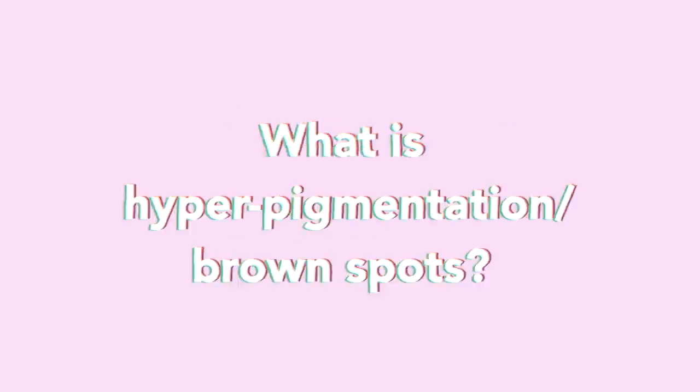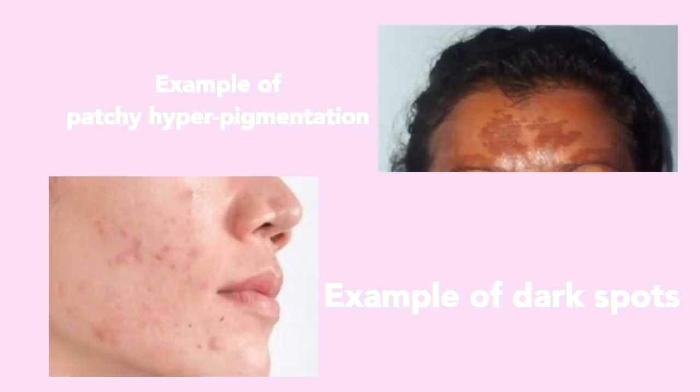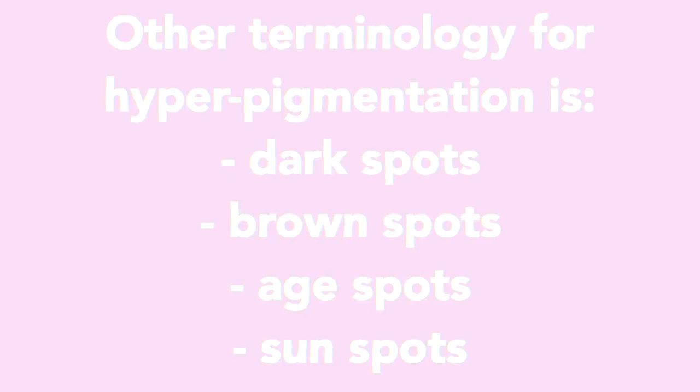I'm going to tell you guys how to really get rid of hyperpigmentation and talk about how it all starts — like how do you get brown spots, how do you get these patches of discoloration on your skin? The main cause of hyperpigmentation is the sun. You can get it on your face, chest, and hands, and it generally looks like dark spots or patches of discoloration. Anyone could have it — sensitive skin, oily skin, or normal skin. Other terminologies include dark spots, brown spots, age spots, or sun spots.